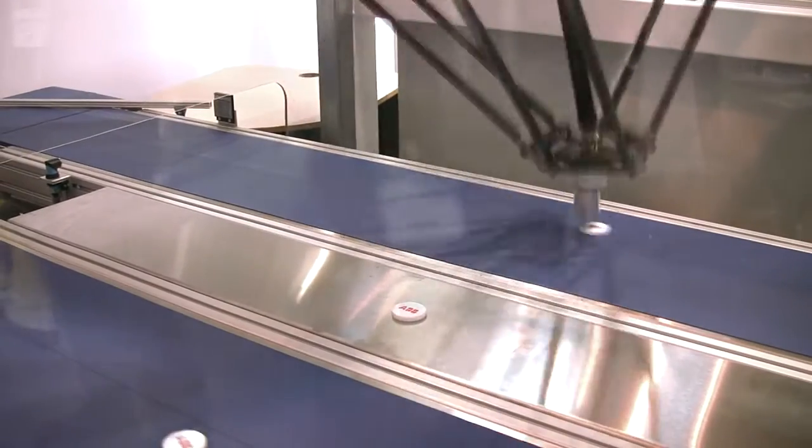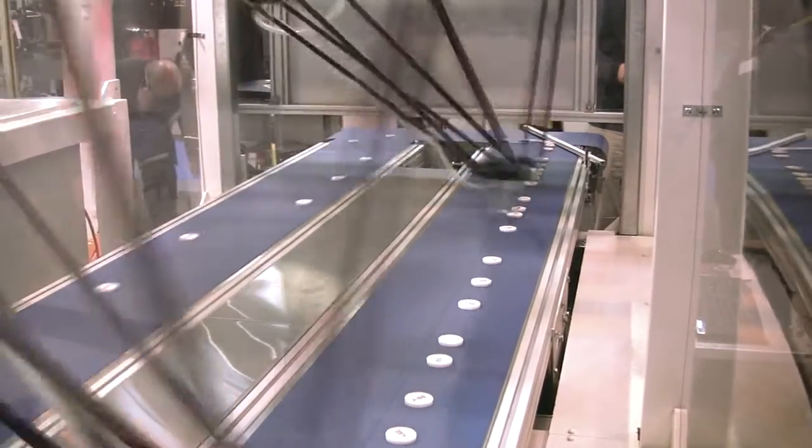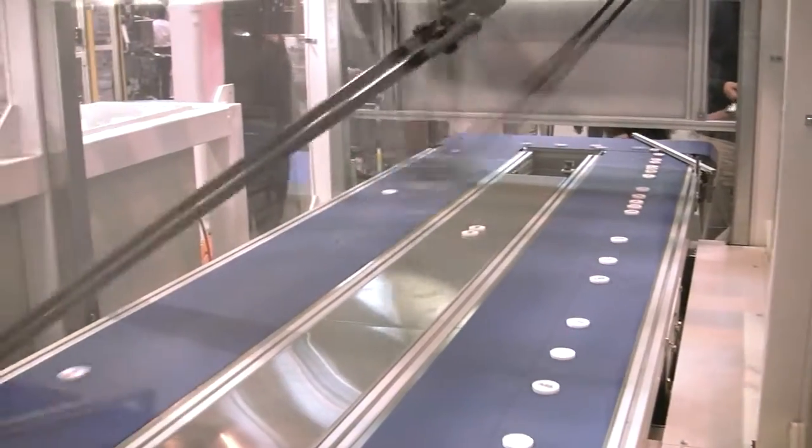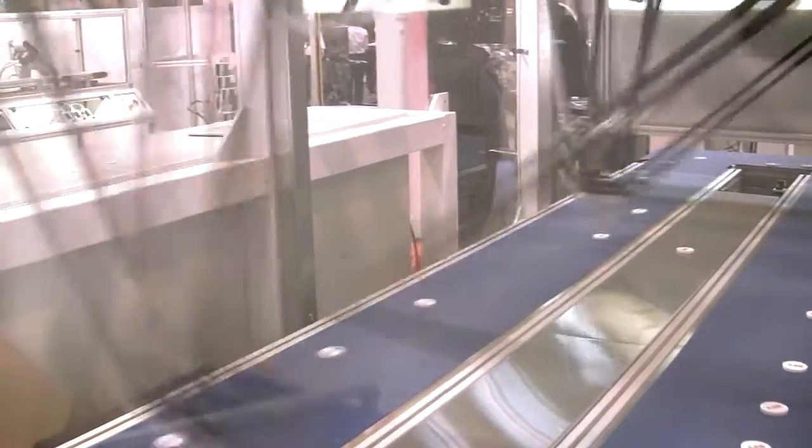We also had a look at the IRB360, a second generation robot for pick and place applications. With proven built-in packaging technology, the robot comes in compact, standard, long arm and high payload versions.